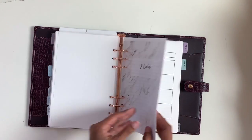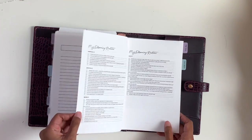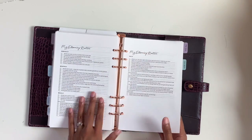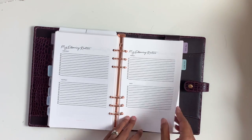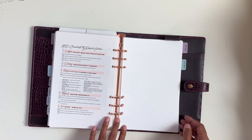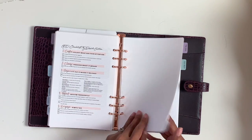Then we have the notes section, where I just have a bunch of blank notes you can use any way you want. I also have my planning routine — what I do to plan annually, monthly, weekly, and daily — and I just refer to this every time I'm planning. I also have a blank version if you have your own method, and then I have my GTD checklist by David Allen — that's Getting Things Done: capture, clarify, organize, reflect, and engage. That's the system I love to use.